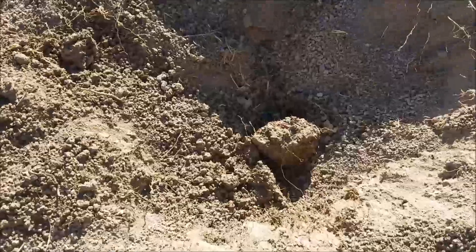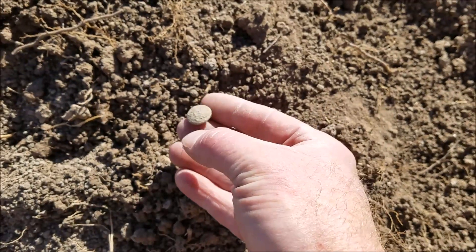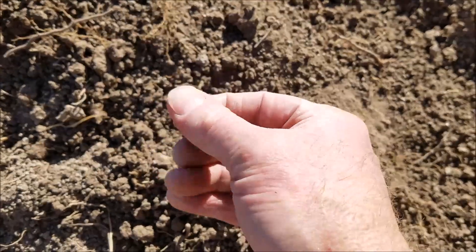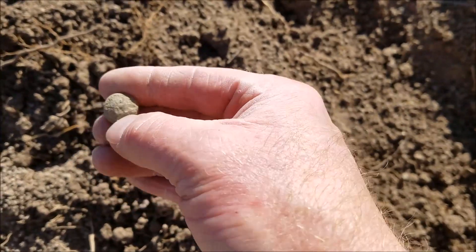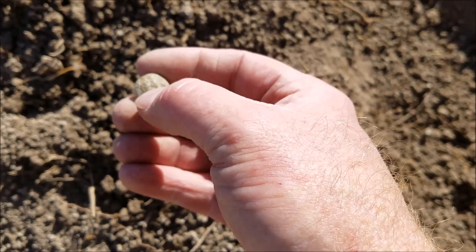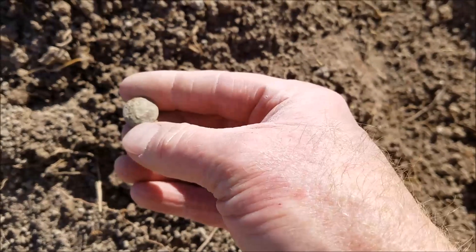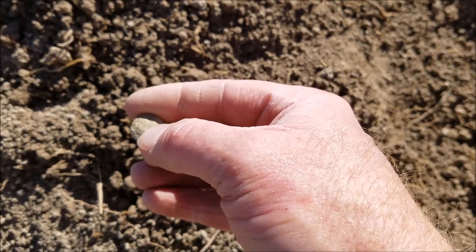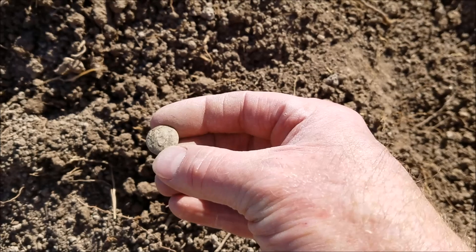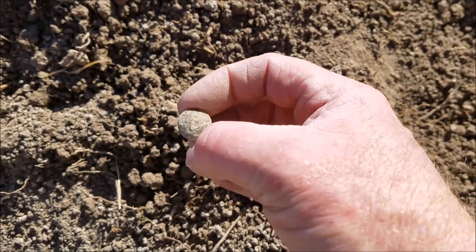Got a nice signal in this hole here, probably 8 inches deep, nice 15-16 signal. Got a cuff button — let's see if there's possibly a letter in it. I think it's probably just general service. Not really seeing anything coming out on that, so probably general service.